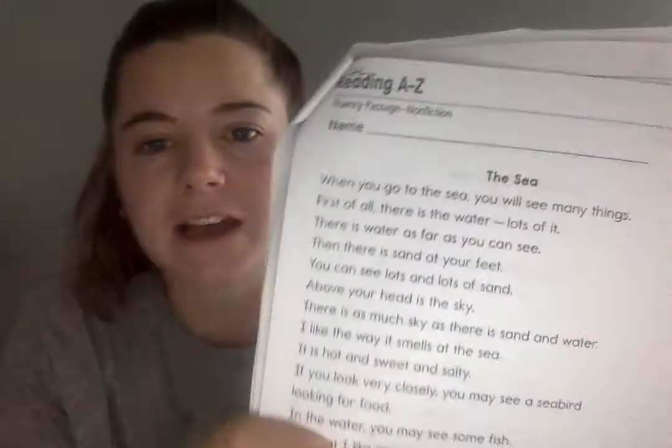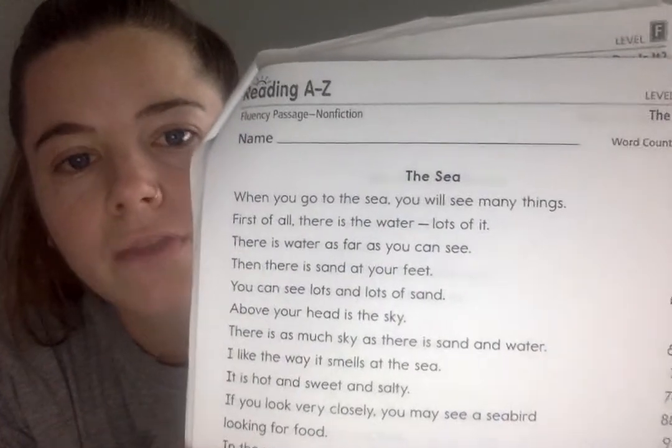Hey y'all, it is day 13 of Word Attack. It is Friday. You should have your week 3 packet, week 3, day 13 in front of you, specifically your fluency passage for day 13 — week 3, day 13. If you do not have that out, go get that now, pause the video and go get it. If you do have it, great, we're going to get started.